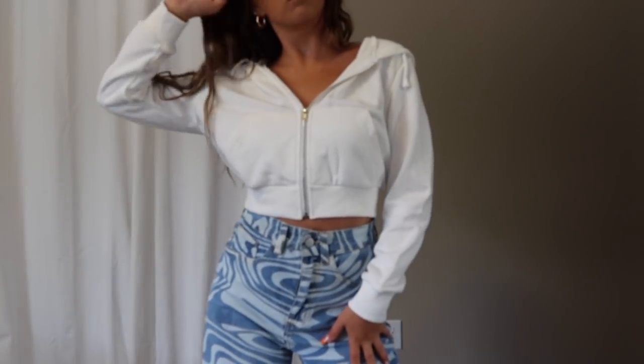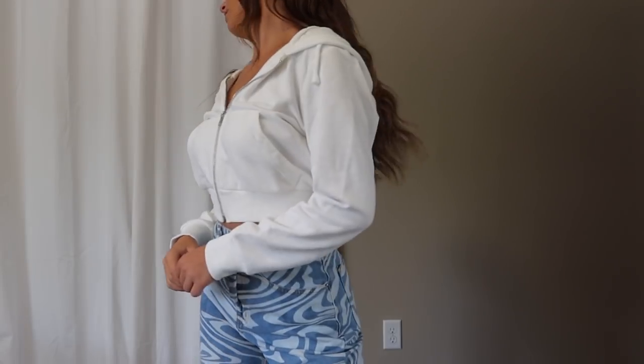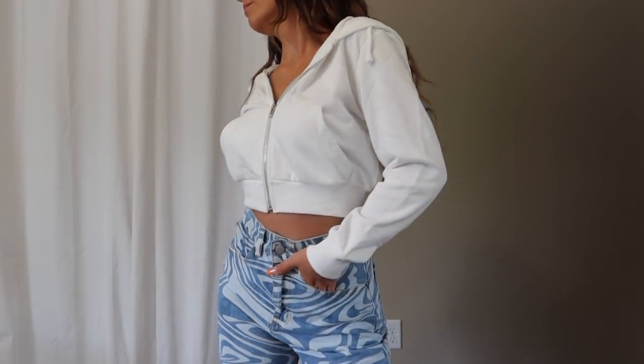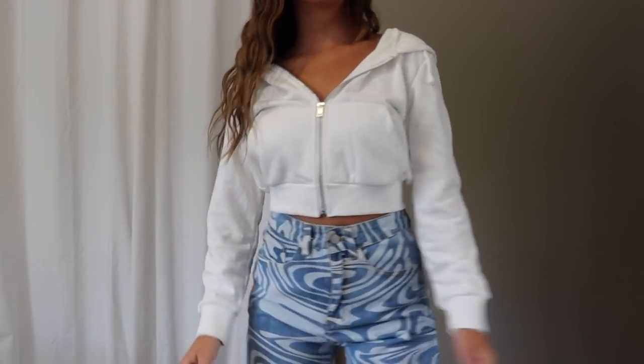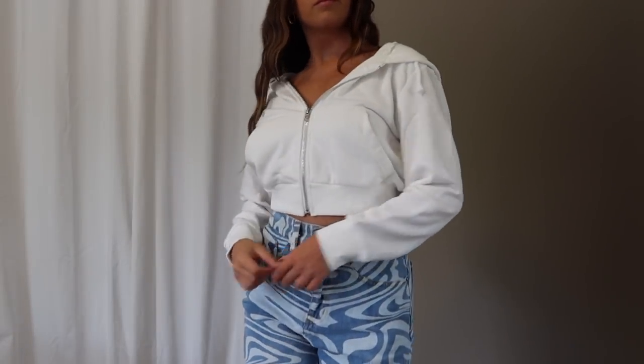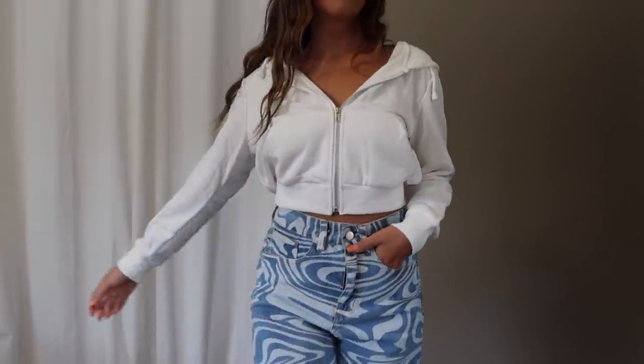The last top is actually a sweatshirt — the perfect essential basic white zip-up. It's going to be my go-to with every single outfit. The material sold me: thick, very soft, so comfy. It's the perfect crop, the perfect thickness, and it goes with everything. I grabbed it in a small and the fit was perfect. I'm probably going to be wearing this every day — a perfect little layering piece going into fall.